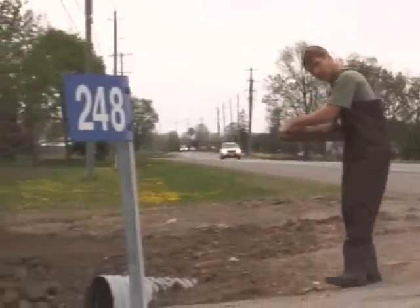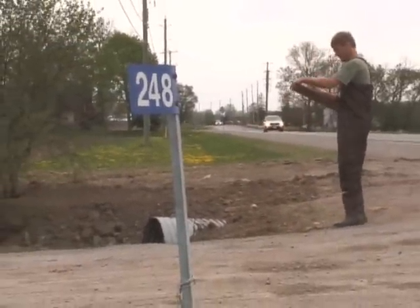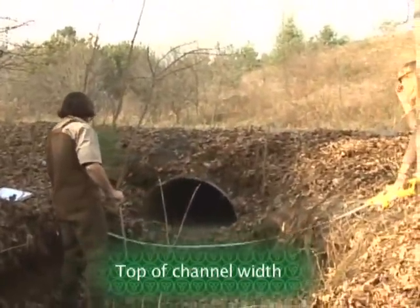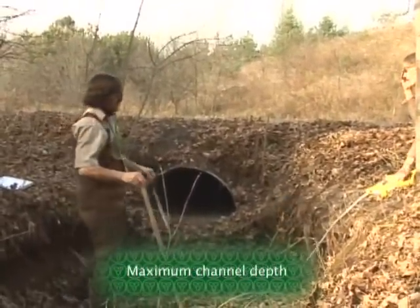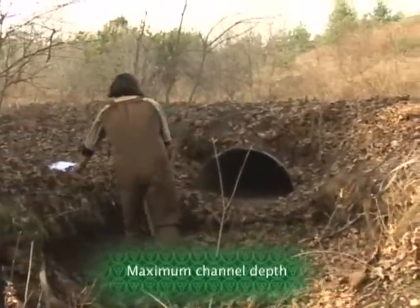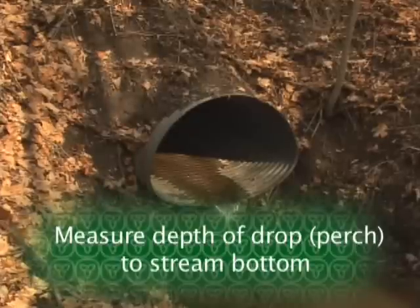Reconnaissance surveys for stream discharge provide an efficient and non-temporally biased means of evaluating flow conditions across a broad area. These are best applied within a single watershed, as the survey provides a point-in-time snapshot of the relative flow condition from all tributaries within the watershed.